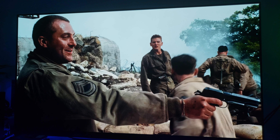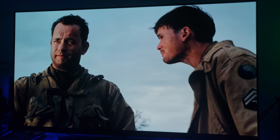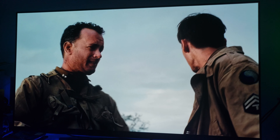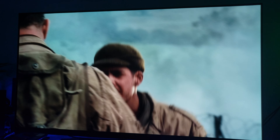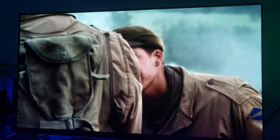Especially this scene right here — look at this scene. Look at the colors that pop. It's just simply amazing.